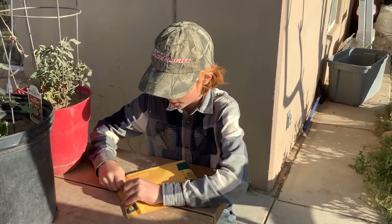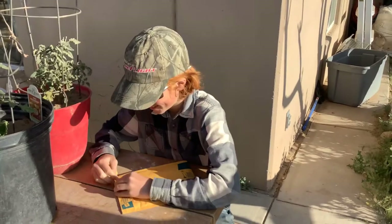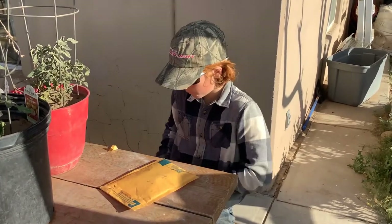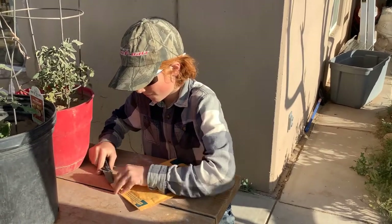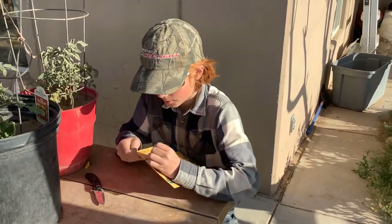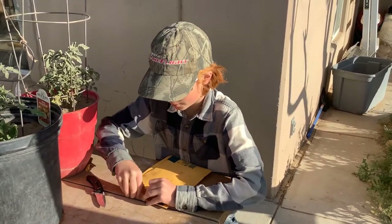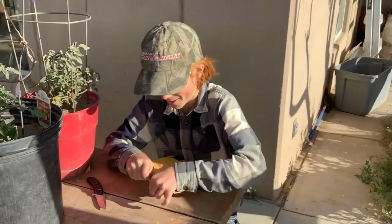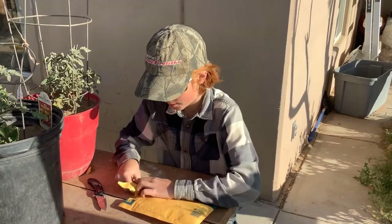I'll just get my knife out, so that'll be easier. I'll just pull it open. Sorry, I'm opening it kind of messy. I'm so excited. Let's see what we got.